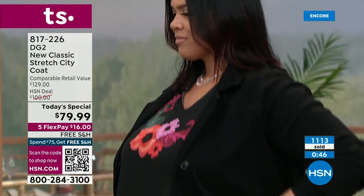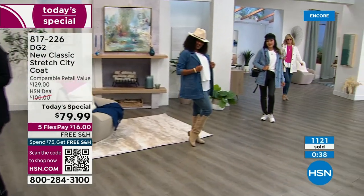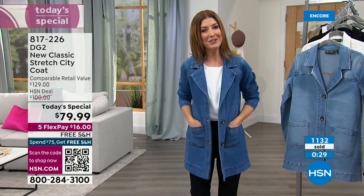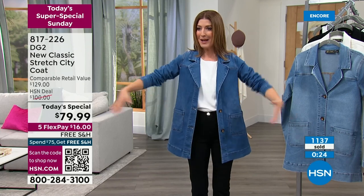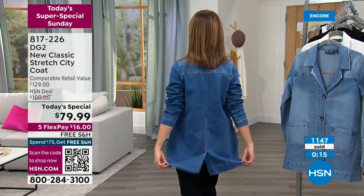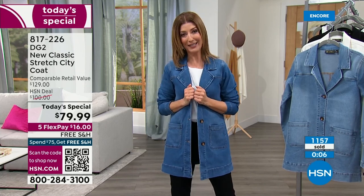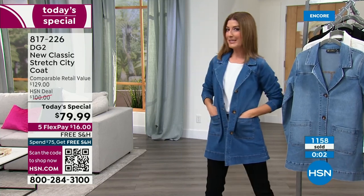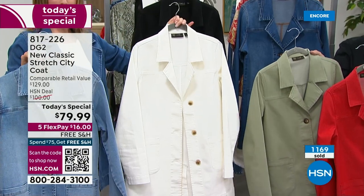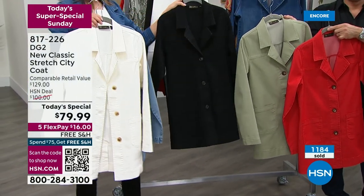Everyone's talking about these longer lengths. It can be your everything — your third piece, your topper, your blazer, your jacket, your coat, your outerwear, your business casual look. I don't want you to miss your favorite color or size. It's not heavy, not stiff, not boxy — it has a little A-line shape so it doesn't get tighter through the waist and hips. That little kick pleat in the back gives you plenty of room to move and get in and out of a car.